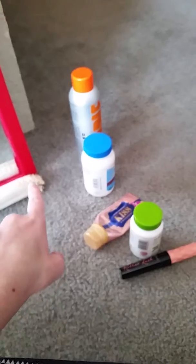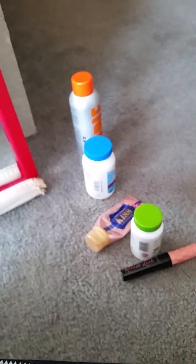That's my dog's bone right there — I don't know, she leaves them everywhere. But yeah, those are some products I've used and I liked them all.